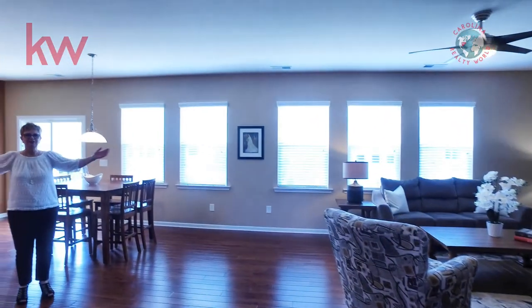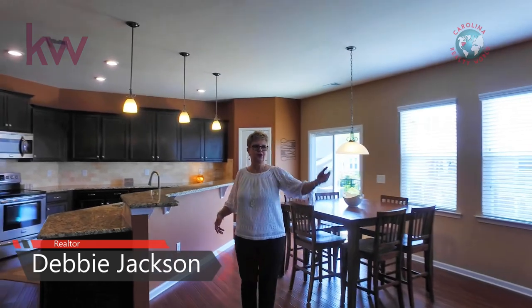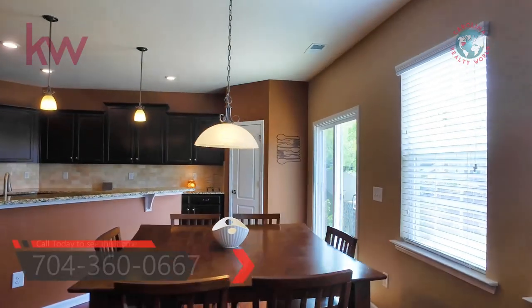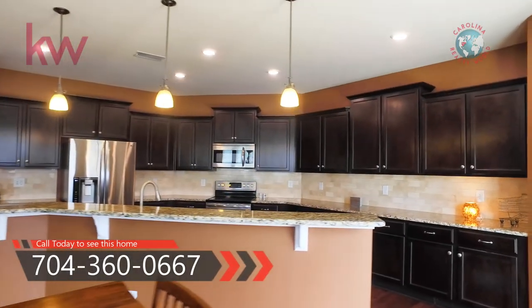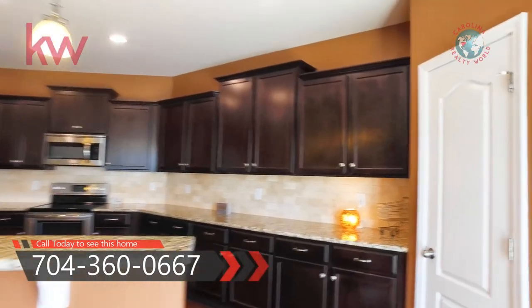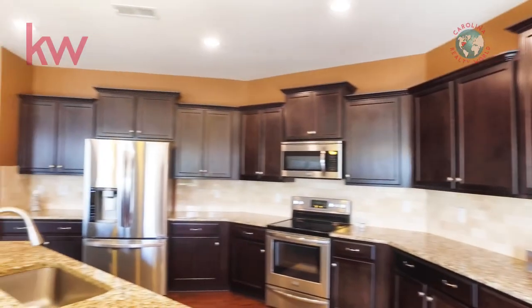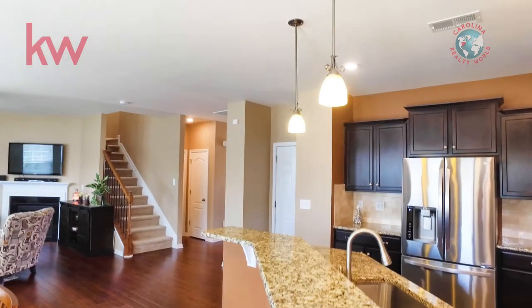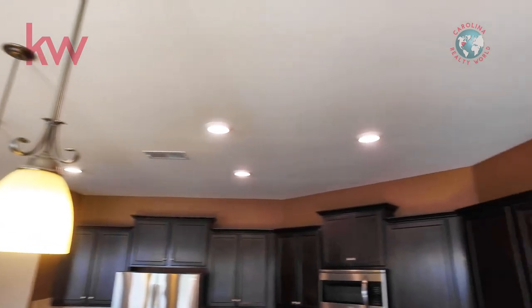Here we have a beautiful area — kitchen, breakfast room, great room — absolutely stunning. The kitchen has a walk-in pantry, travertine backsplash, custom cabinets, dishwasher, and an upgraded refrigerator. You're going to love this.